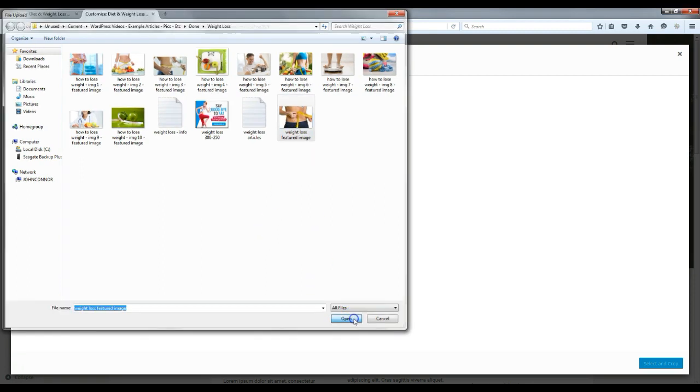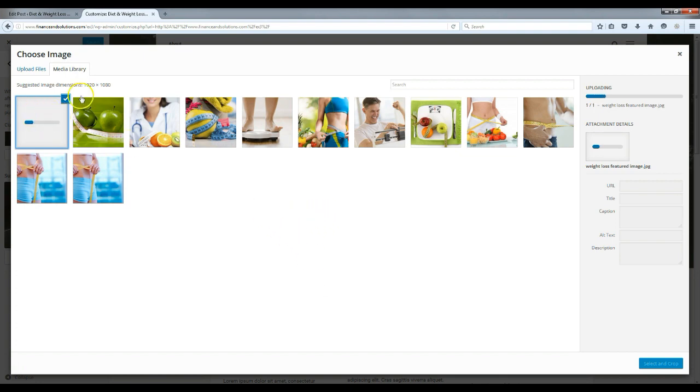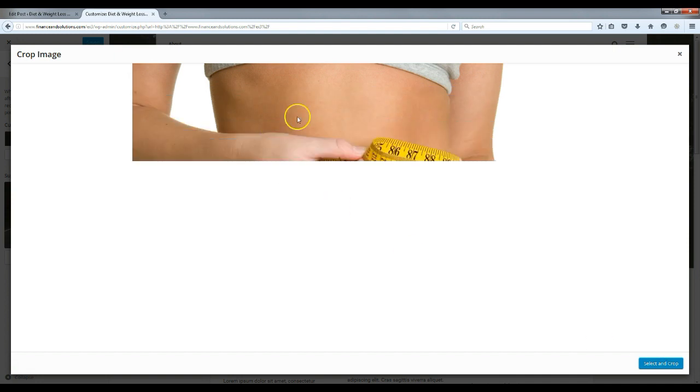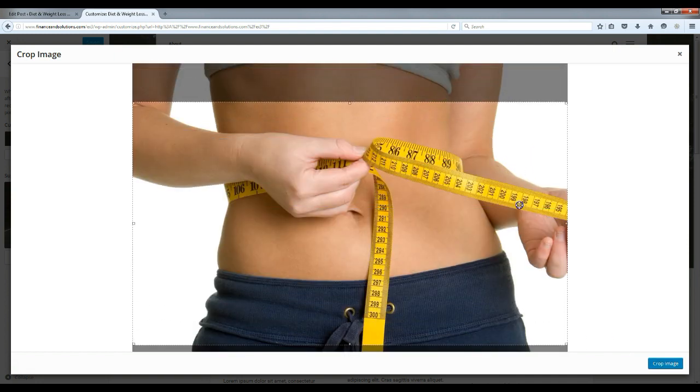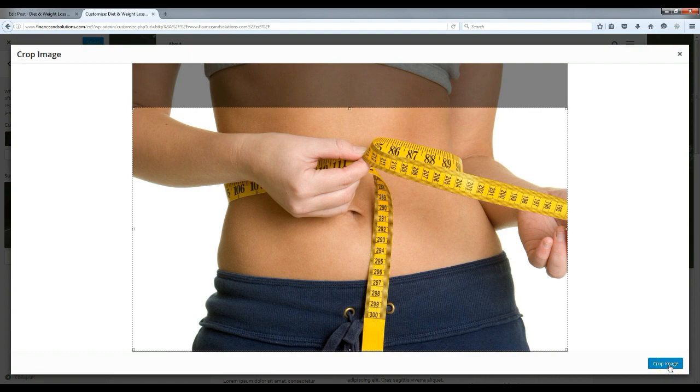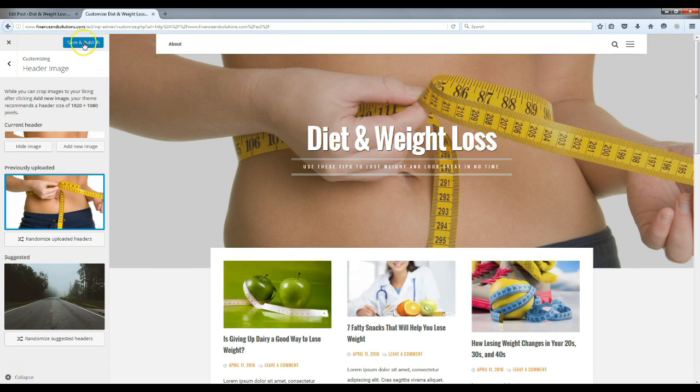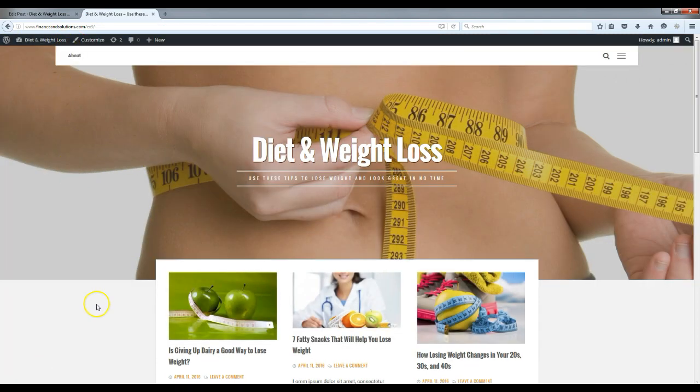Uploading the header image works the same way as uploading a featured image. That's going to be my background image. If you're using a header or background image, you want it to be pretty big. Click 'Select and Crop' — you don't have to crop it, but just click where you want it and hit Crop. When that's done, click 'Save and Publish.' Close that, and it's already coming together nicely.